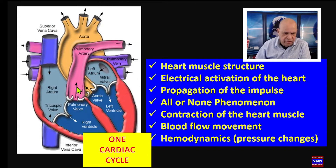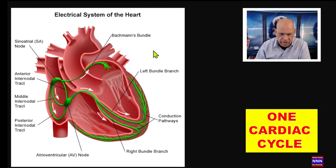Blood travels from the right side of the heart into the pulmonary artery and into the lungs, where it is oxygenated, and is then returned to the left atrium through the pulmonary veins. From there, the ventricle pumps the oxygenated blood into the rest of the body. Now let's look at one complete cardiac cycle.